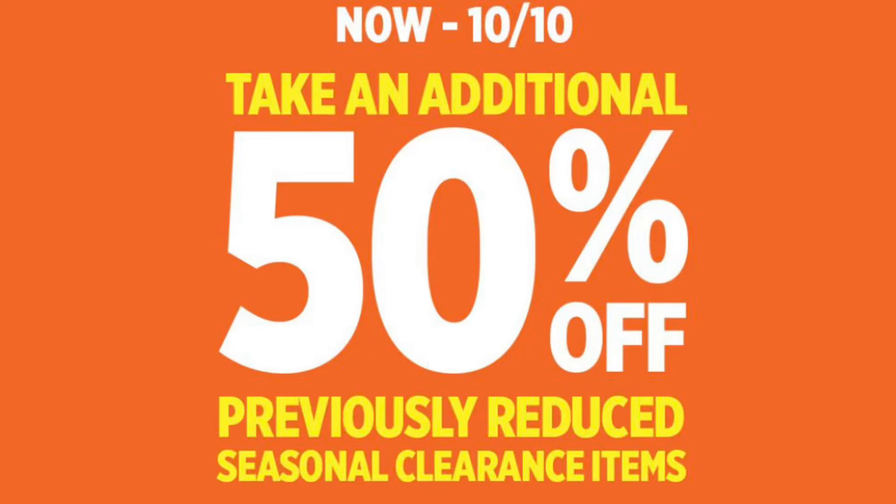Hey everyone, I have part 7 of your clearance visual matchups. So if you are interested in maybe some shampoo, conditioner, hair care products, even scrunchies, hair clips, then this is the video for you. Just stay tuned and we will get to it.